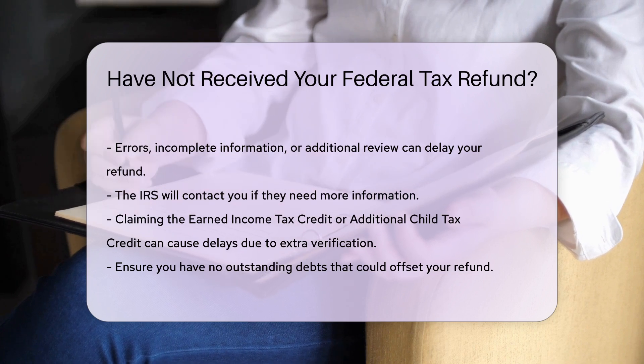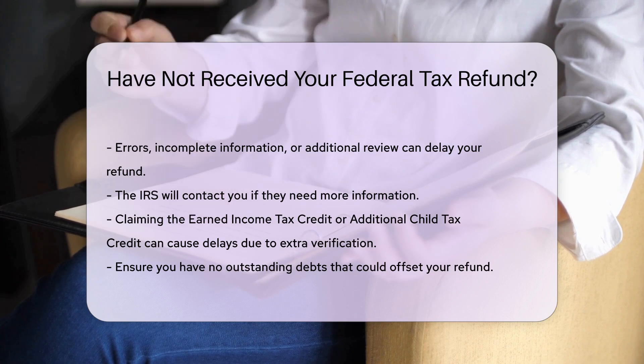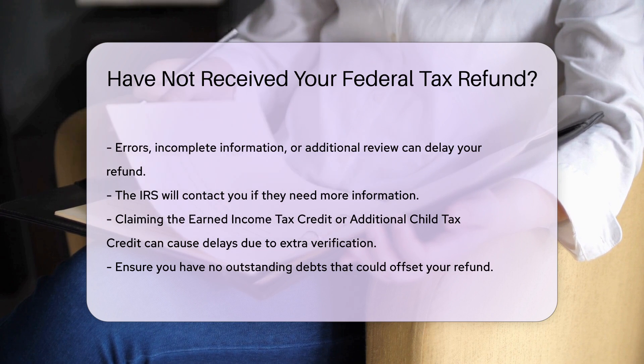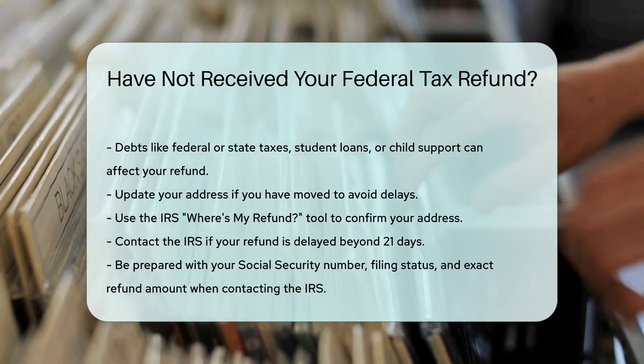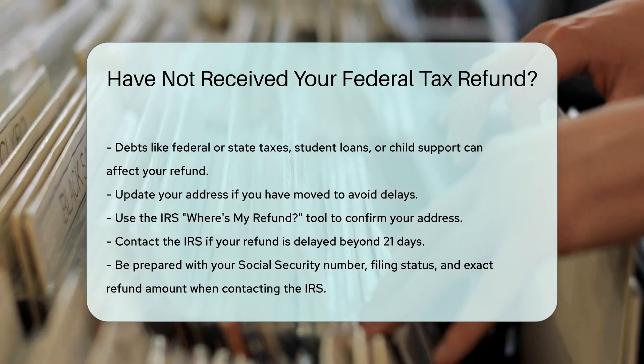Ensure you have no outstanding debts. The IRS can offset your refund to pay for debts. This includes federal or state taxes, student loans, or child support. And if you moved, update your address. An incorrect address can delay your refund. Use the IRS's Where's My Refund? tool to ensure your address is correct.